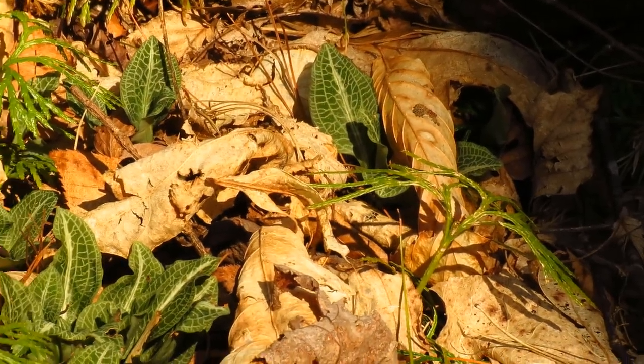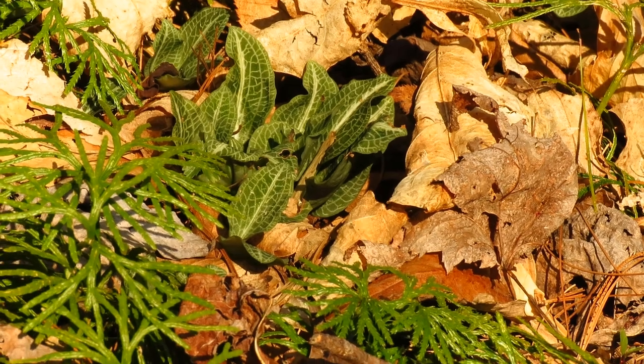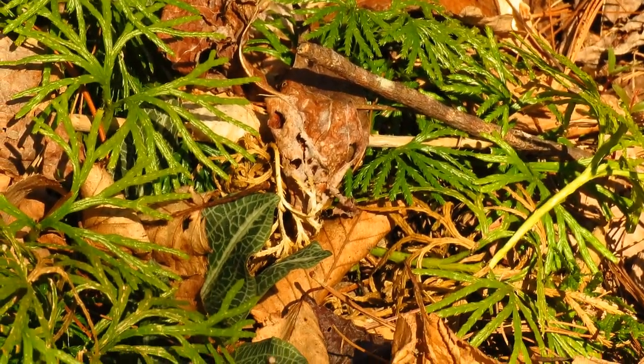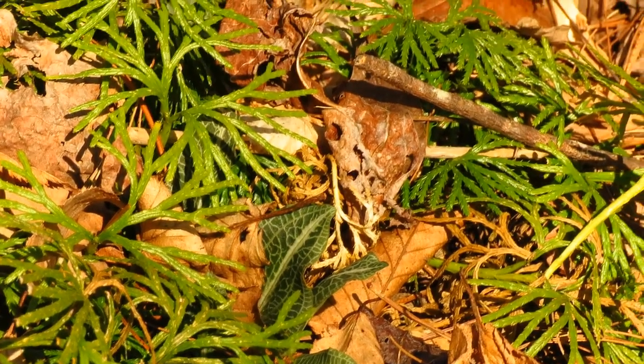Here we've got a neat patch of rattlesnake plantain. This plant is actually an orchid. It gets its name from the pattern on the leaves, which kind of resembles snakeskin. These bloom later in July and August.